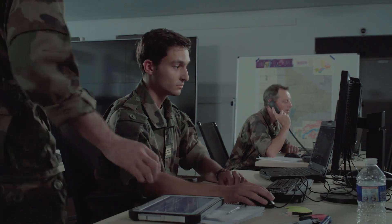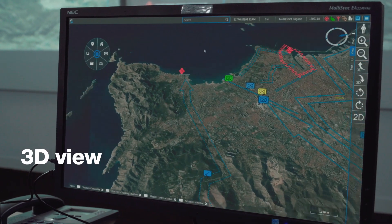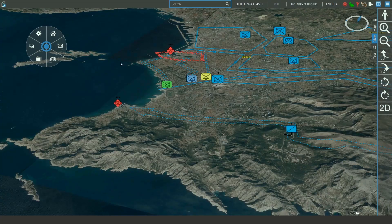Being easy to use, Tactical C2 supports the commander in enabling him to understand the terrain and to visualize the deployed troops, thanks to the real-time blue force tracking capability.